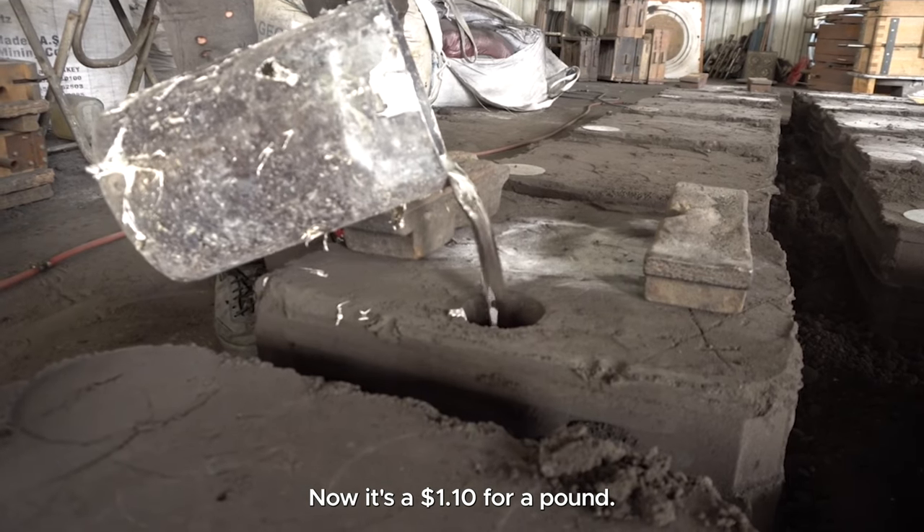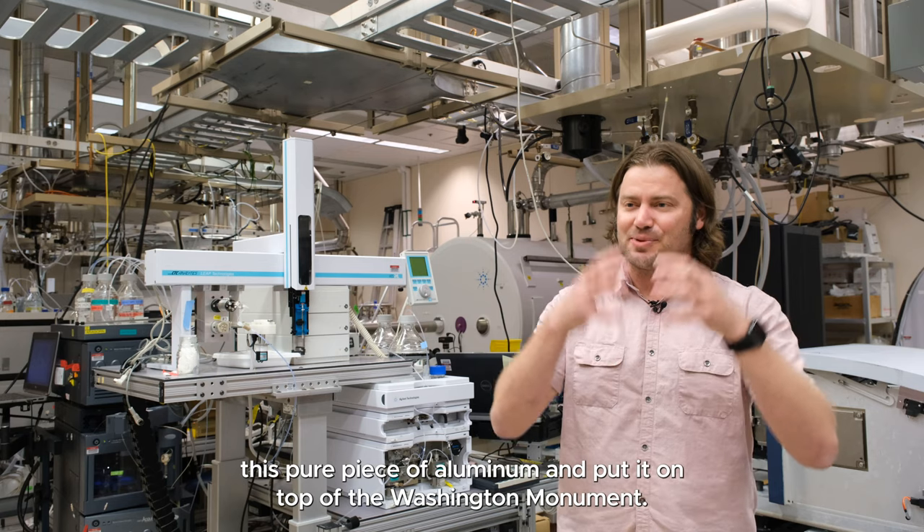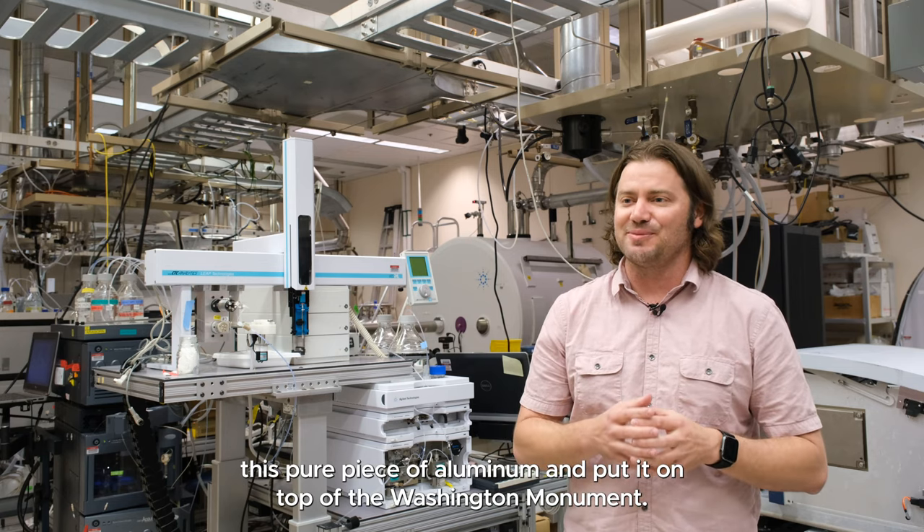Now it's $1.10 for a pound. So it really showed the wealth of our country by being able to take this pure piece of aluminum and put it on top of the Washington Monument.